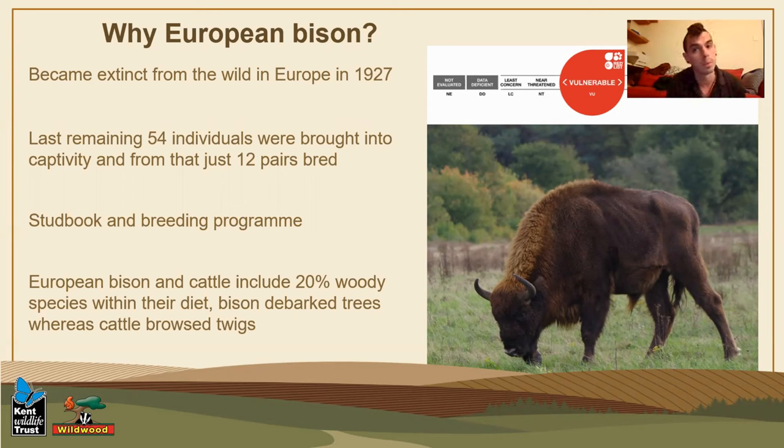As you can read there, the last remaining 54 individuals were brought back into captivity, and from that 12 pairs bred. So the actual global population went down to just 12 individuals back in the 1920s, and then they were taken into really intensive breeding programs at that time. The population has grown from 12 individuals up to about 2,500 today. All of those animals are noted within a stud book - basically a dating agency for animals, shared between zoos, breeding organizations, and NGOs. It provides a directory of all males and females with their bloodlines traced all the way back.